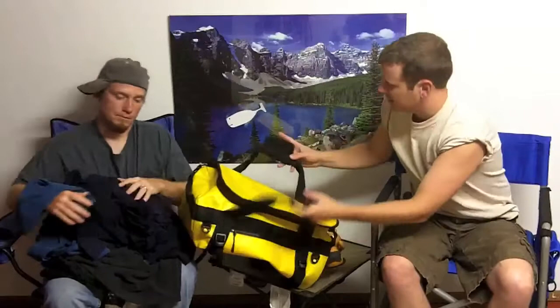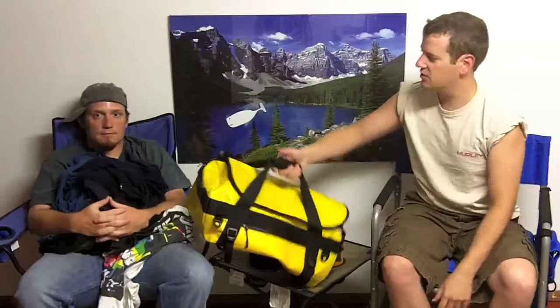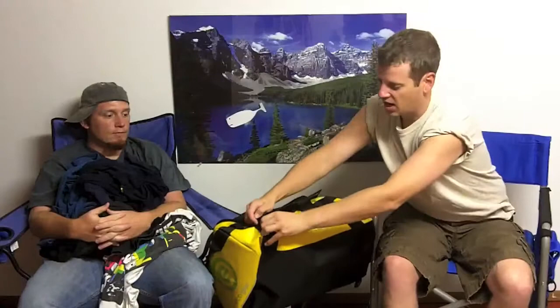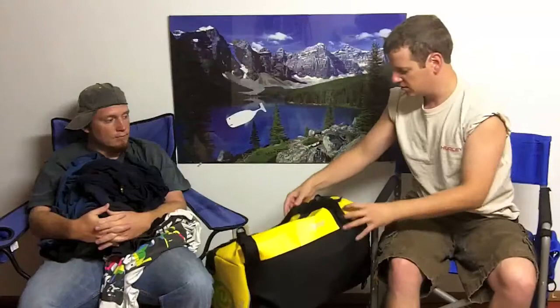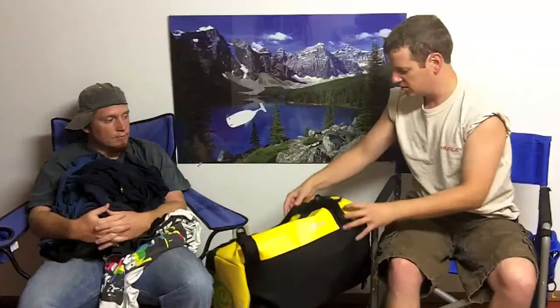It's really durable and versatile. You can see this thing has a lot of different ways it can be transported — you've got the typical handles, straps that can secure stuff to the side like a water bottle, little hooks, and a zipper compartment. You could even strap a baseball bat on there.